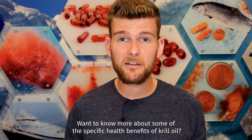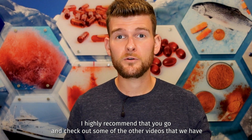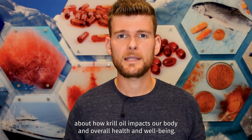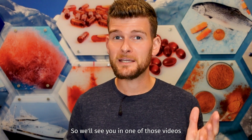Want to know more about some of the specific health benefits of krill oil? I highly recommend that you go and check out some of the other videos that we have, where we actually deep dive into individual health benefit areas so you can really understand a little bit more about how krill oil impacts our body and overall health and well-being. So I'll see you in one of those videos.